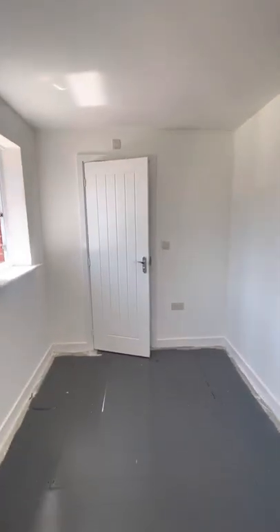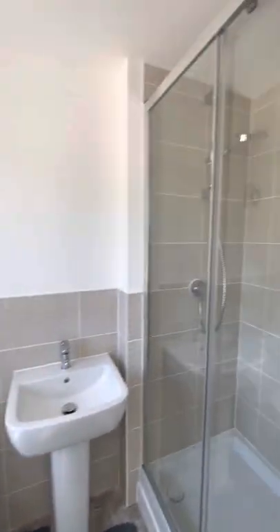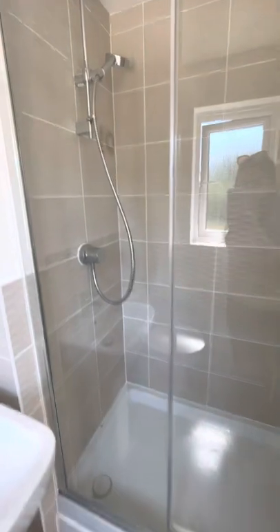And then you have the ensuite with a really large shower.